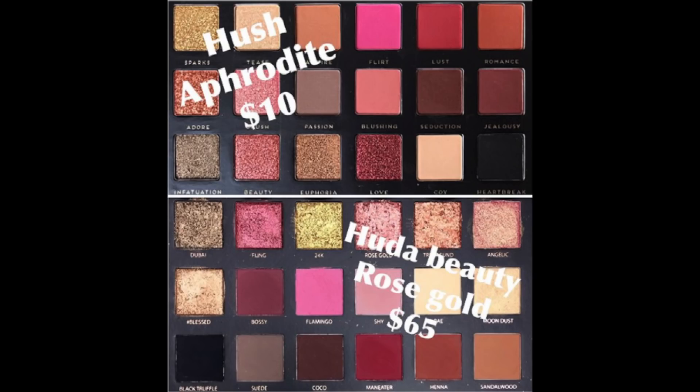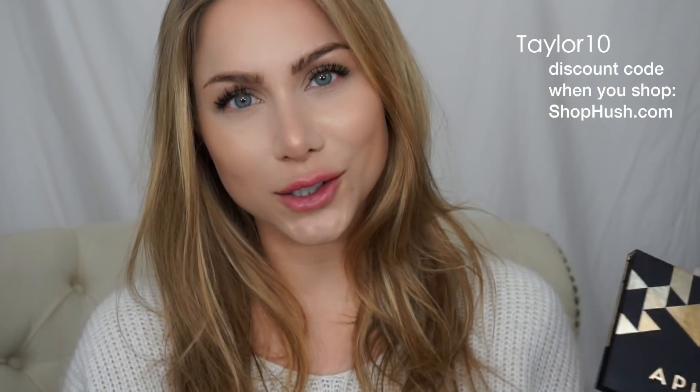It literally only costs $10, but I also have a discount code for you guys to use when you shop Hush, so I will post that here and in the description box. So you already get an affordable palette, but you can also save a little bit extra whenever you shop any Hush products.